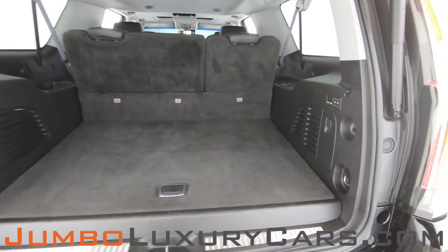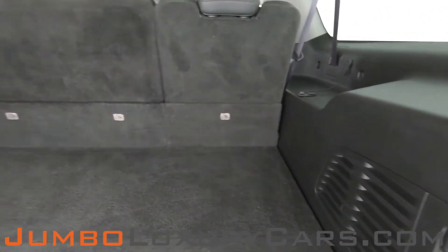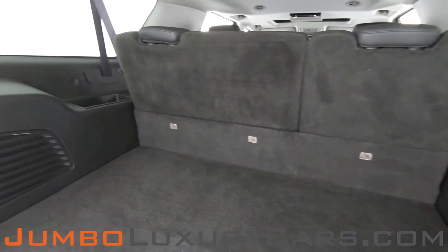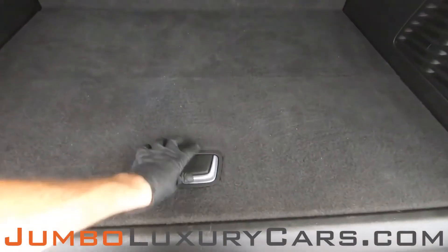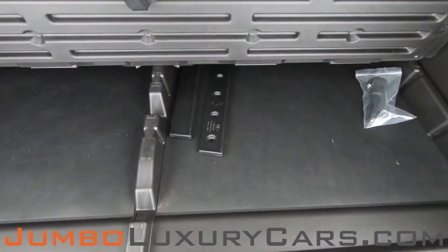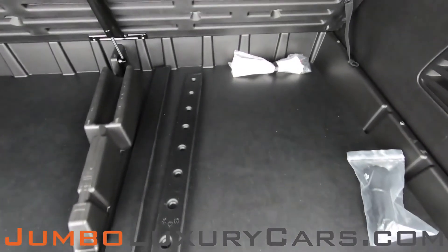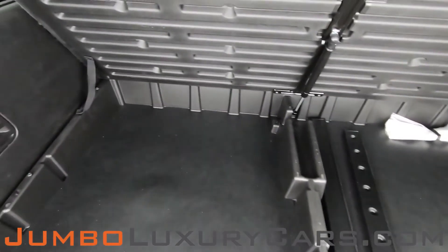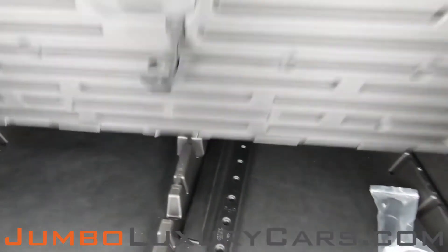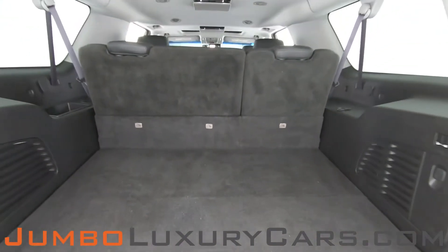Now let's take a look at the trunk. Under here we have additional storage with accessories that come with the vehicle. Overall, the trunk is in excellent condition.